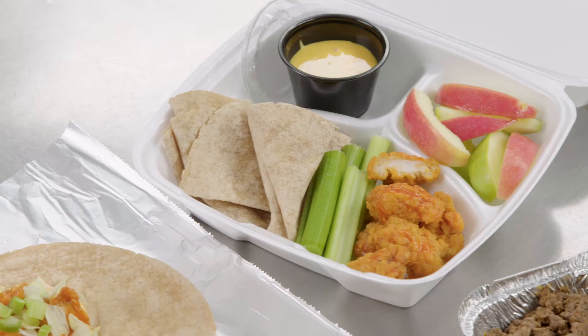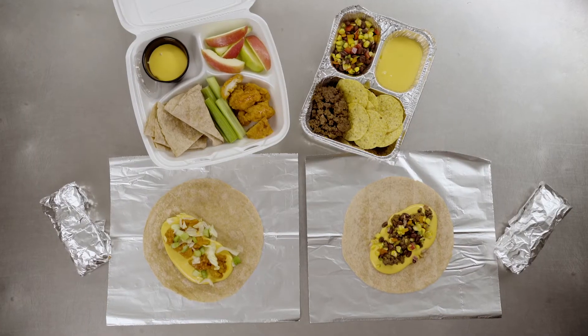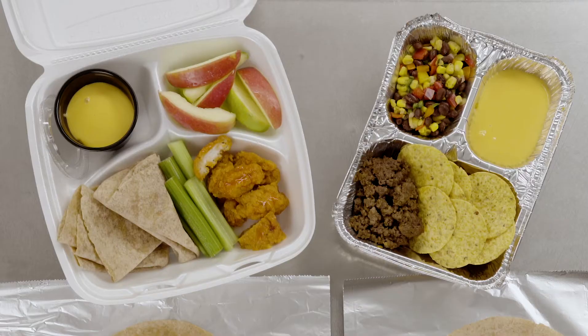Your favorite Land O'Lakes Shelf Stable Sauces, Mucho Queso and Ultimate Cheddar, have incredible versatility. They can be used interchangeably, hot or cold, with minimal prep time to help create simple, quick recipes your students will appreciate.